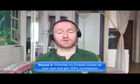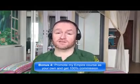And bonus number four is I'm going to give you access to promote my own product, Empire, and I'm going to give you 100% commission throughout the funnel so that you can literally promote it as your own product. So with that said, let's jump over and see what this product is all about.